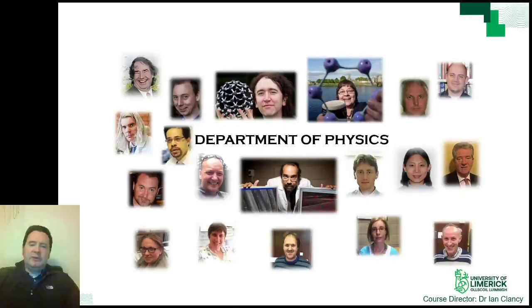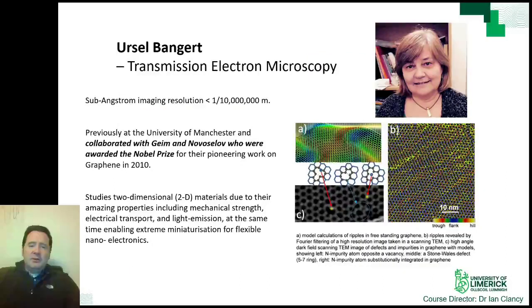I will show you just some of the work that other lecturers in the department have done. Professor Ursel Bangert is the Bernal Chair of Microscopy here at the University of Limerick. She worked at the University of Manchester and has worked with Andrey Geim and Novoselov, who were awarded the Nobel Prize in Physics in 2010 for their discovery of graphene. Professor Bangert is the person with the primary responsibility for the Titan TEM and uses it to image 2D structures that can exhibit unexpected properties, making them prime candidates for new electronic devices on very small scales.